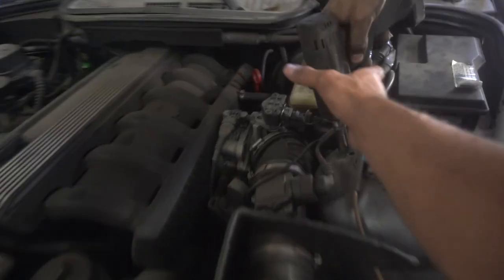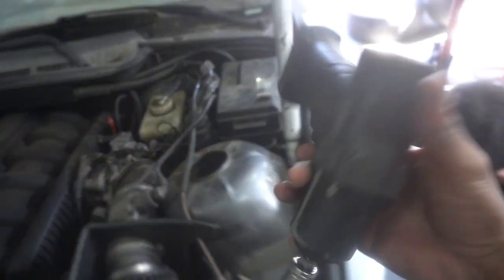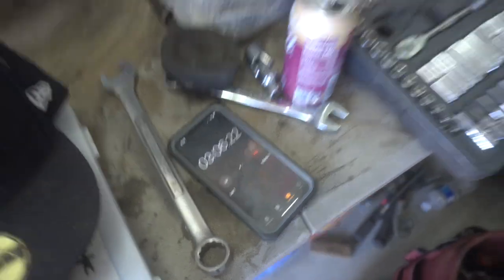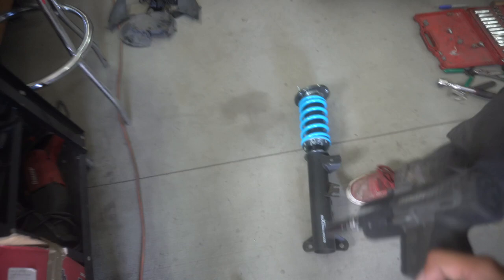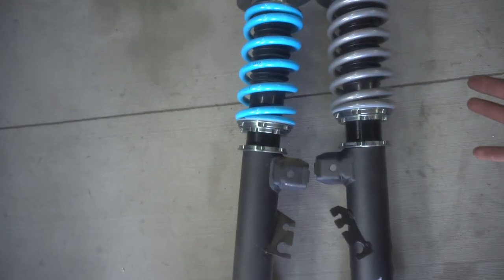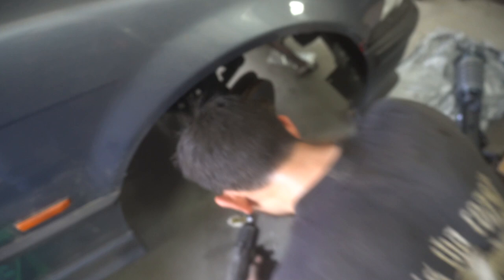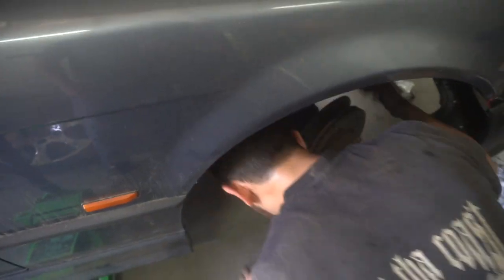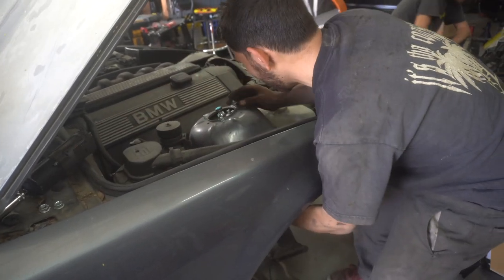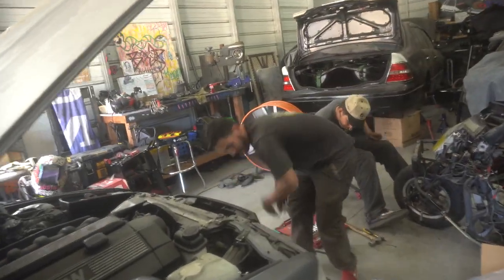Coilover number one is out — let's compare it. These are actually really nice. We're at three minutes and the first pull is out. They still look really brand new — they are brand new. Here they are side by side — they look pretty similar but they do have their differences. Two coilovers in another five minutes.